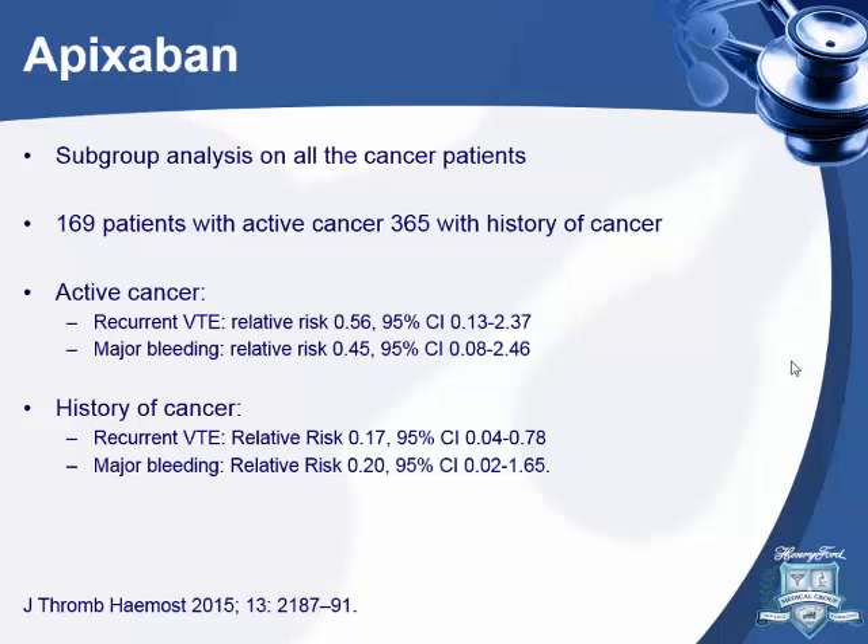A study published last year in the Journal of Thrombosis looked specifically at cancer patients in the AMPLIFY trial. In patients with active cancer, there was no difference in recurrent VTE or major bleeding. In patients with history of cancer but not active cancer, the risk of recurrence was actually lower. This is a subgroup analysis, but it doesn't seem like there's much difference in cancer patients.